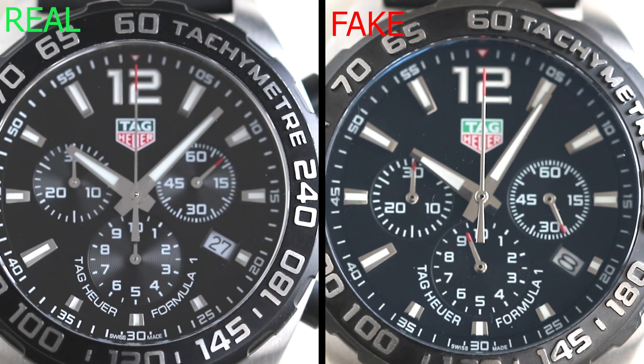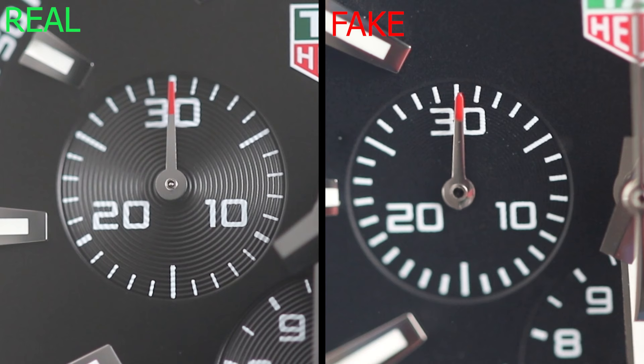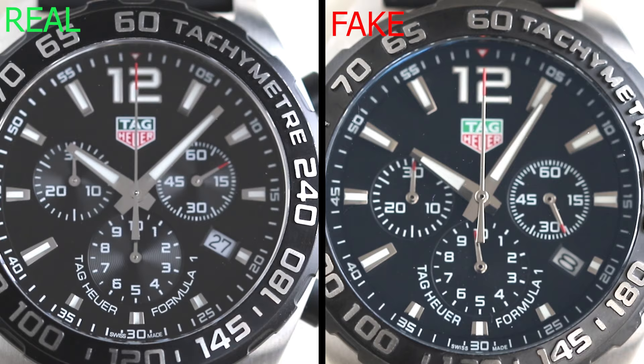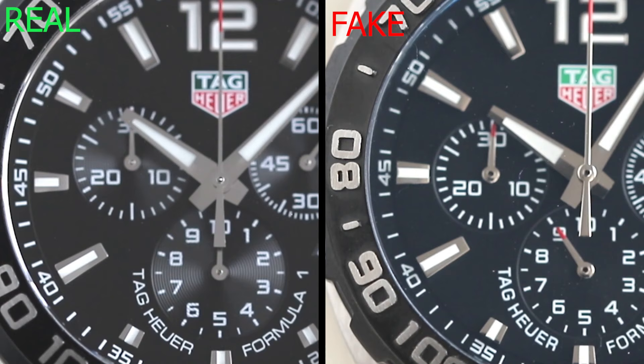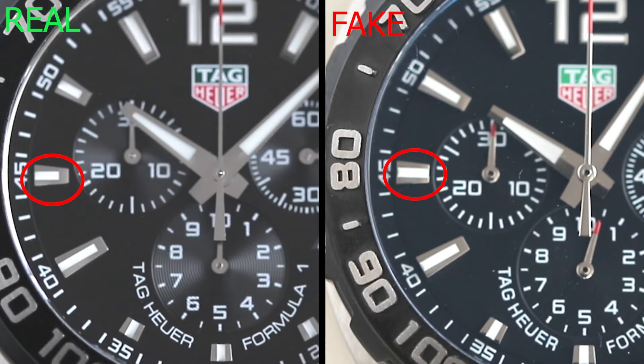Next up, the patterning on the sub-dials: on the real watch there's an intricate concentric circle pattern, whereas on the fake it is just plain. As a rule of thumb, most fakes will miss off these sort of intricate details. The hands aren't as refined as on the real one either — it's not worth the extra time and cost for fake producers. Though I must say, the printing of the numbers on the fake is actually alarmingly convincing. The numeral markers at first glance look quite similar, but on closer inspection the fake ones are way too long in some places and don't have the same design in others, with slight differences in thickness.